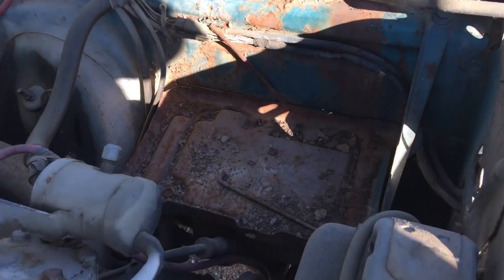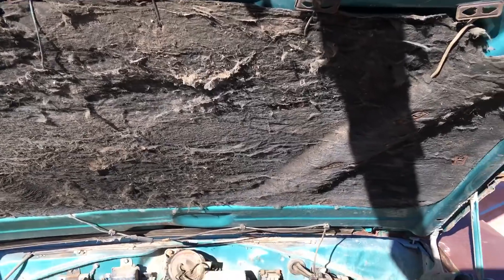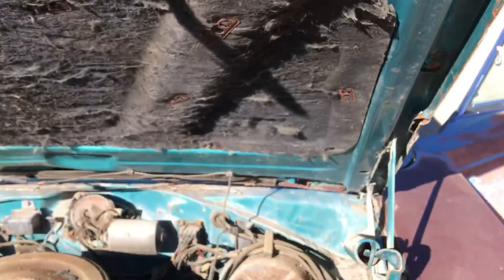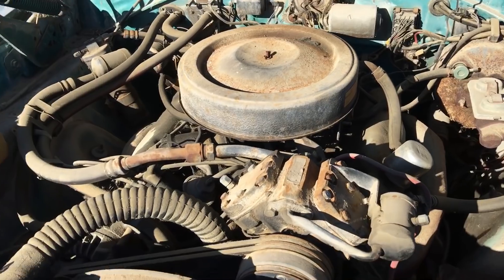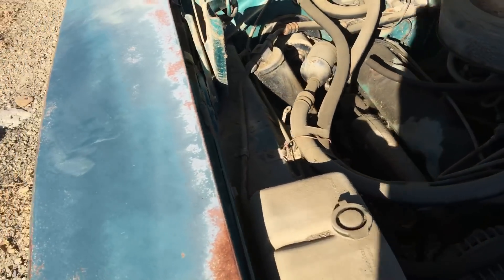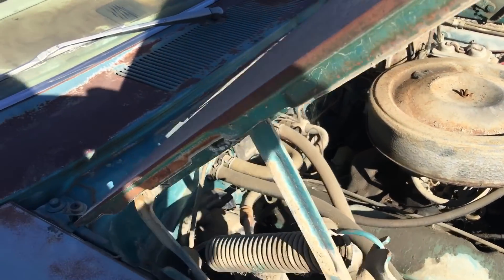The engine bay is just so nice — it doesn't even need to be repainted. It's so intact and unmolested, still has the insulation on the bottom of the hood. The turn signal indicators are robbed, but it has power steering, power drums, 26-inch radiator, four-barrel with the HP manifolds. Even the carburetor looked like it had just been running when I pulled the air cleaner lid off.